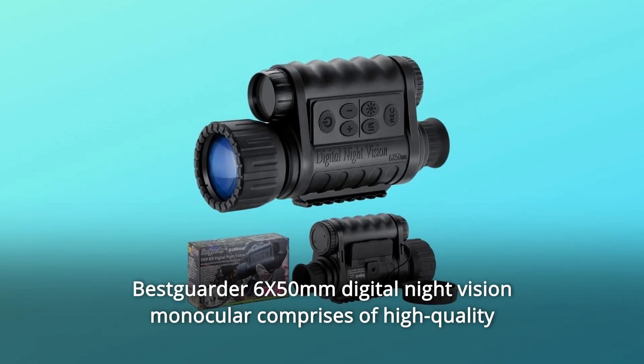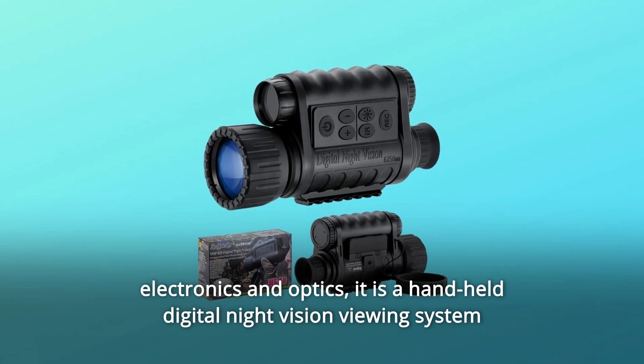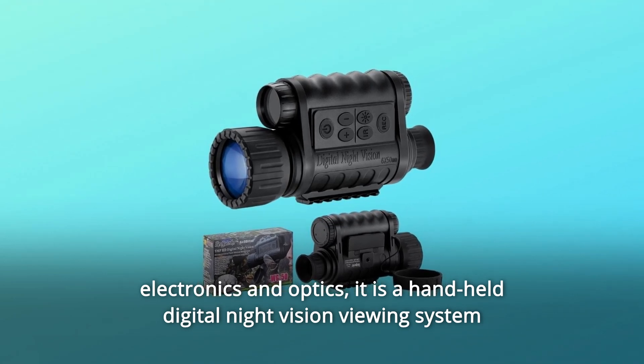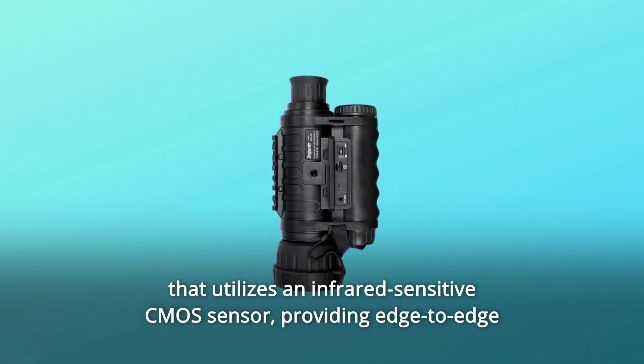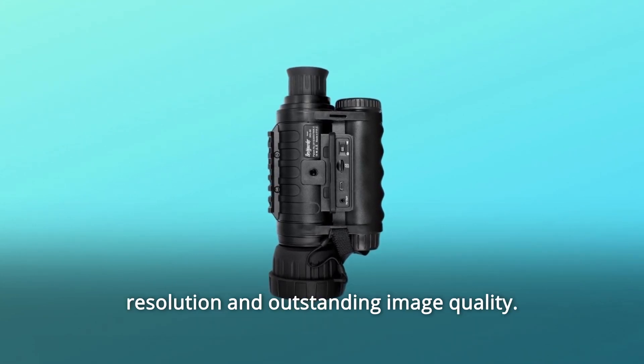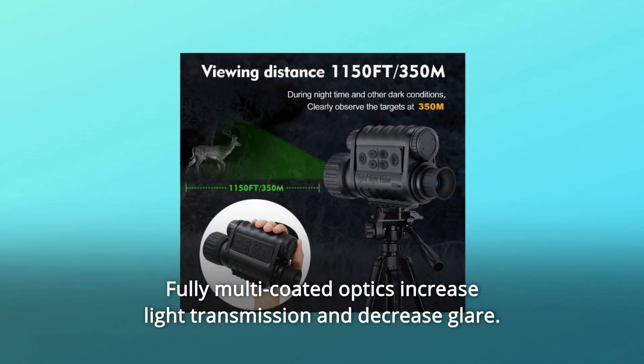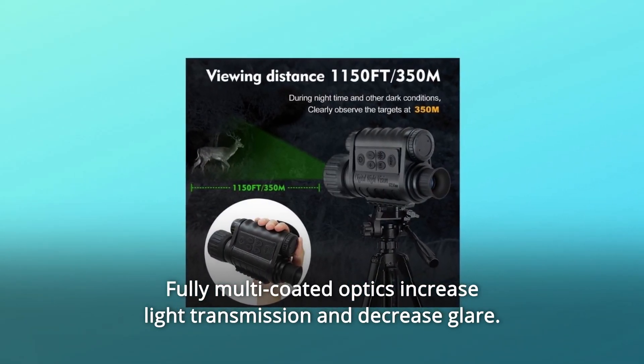This Garret 6X Digital Night Vision Monocular comprises high-quality electronics and optics. It is a handheld digital night vision viewing system that utilizes an infrared-sensitive CMOS sensor, providing edge-to-edge resolution and outstanding image quality. Fully multi-coated optics increase light transmission and decrease glare.